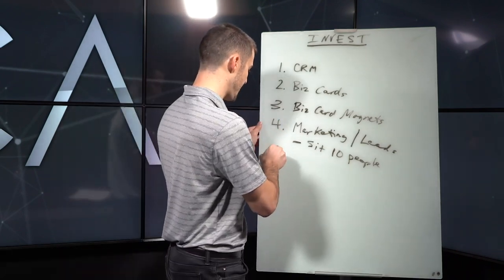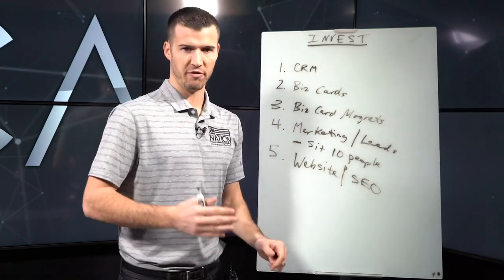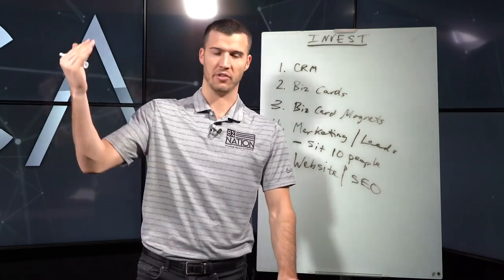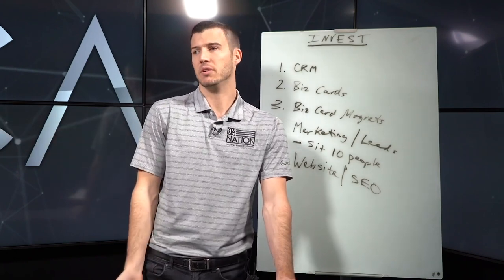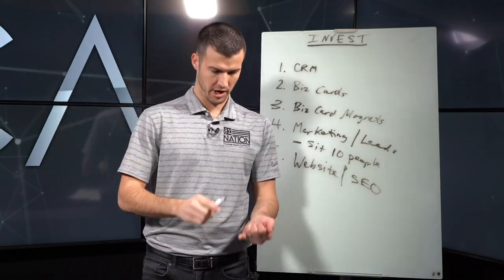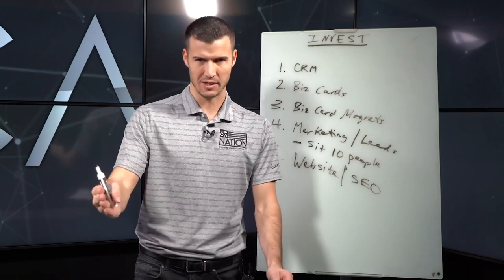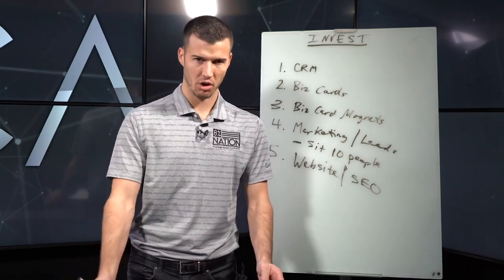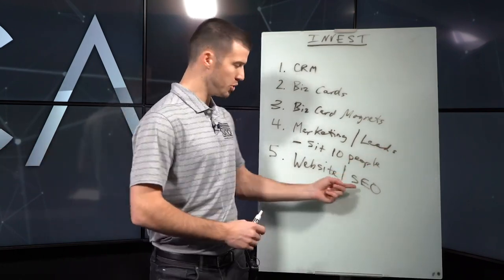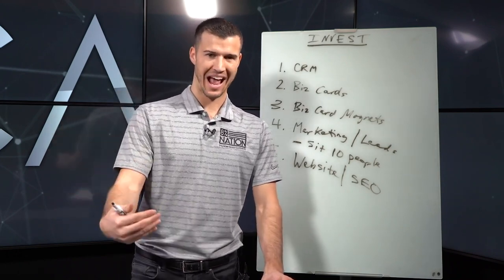The next thing is a website. Most people don't have a website, they don't have a digital presence, and they're not investing in SEO for long-term growth. The clients making the most money — $50k, $100k, $200k a month, or companies making a million bucks a month — they're investing in long-term growth through websites, blogging, and YouTube videos. They're investing in tomorrow's dollar instead of today's dollar. At Security Marketing, one of my companies, we do websites and SEO for insurance agents at a very affordable price.